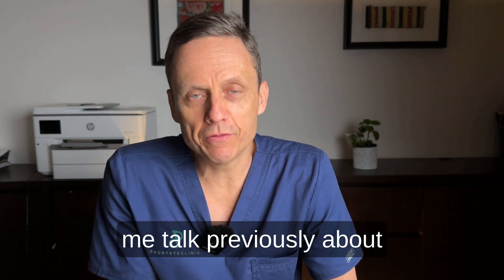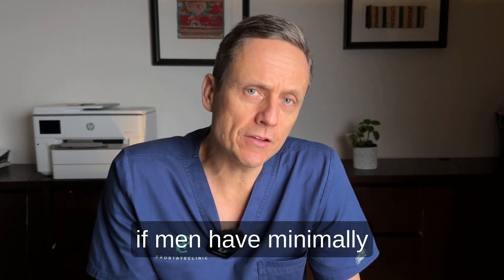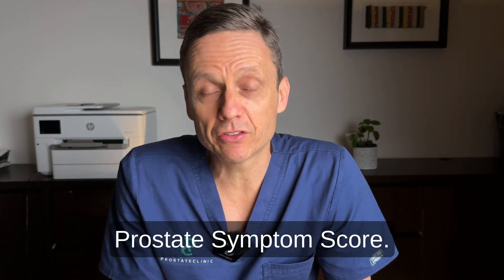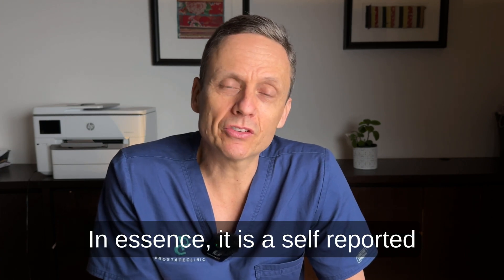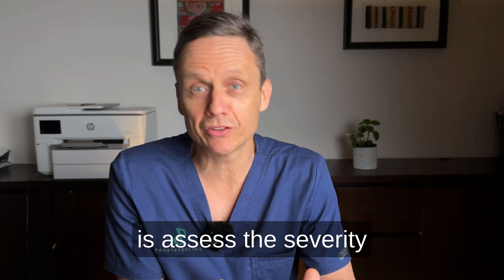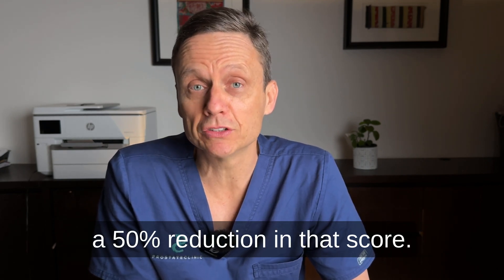So what can you expect? You may have heard me talk previously about various other minimally invasive treatment options such as iTIND, RESUME, and Urolift. With minimally invasive treatment options, we can expect usually about a 50% improvement in urinary function. Many of you may be aware of the International Prostate Symptom Score. If you've seen a urologist, you may have filled out one of these scores. It is a self-reported questionnaire out of 35 that assesses the severity of someone's symptoms. With minimally invasive treatment options, we can expect a 50% reduction in that score — so if you came in with a score of 24 out of 35, we would expect resolution down to around 12, a 45 to 50% improvement.